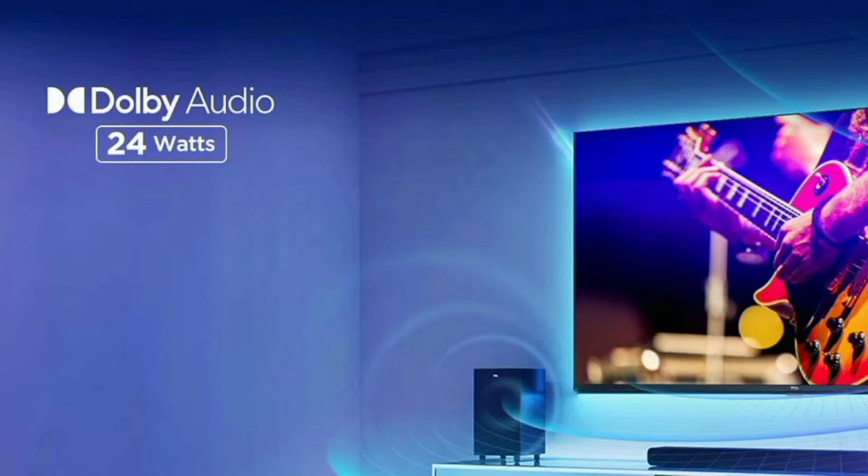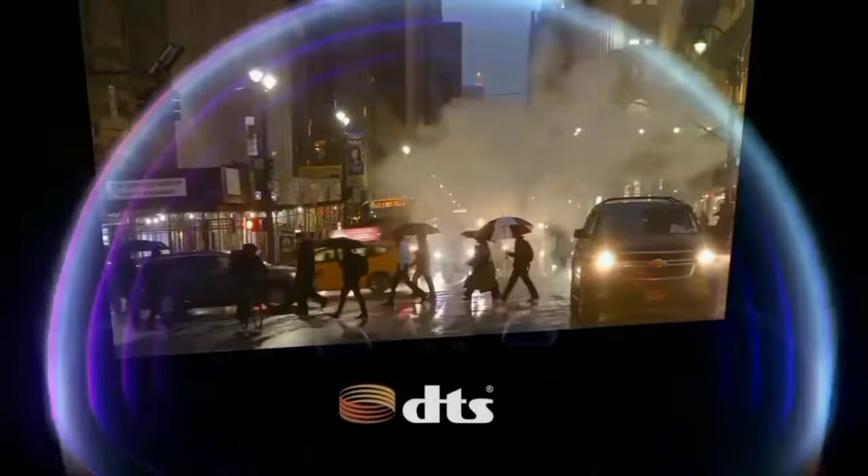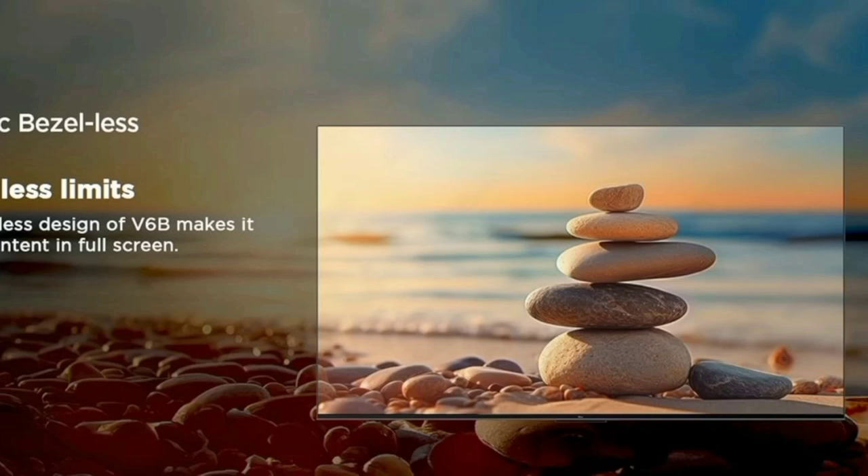For sound, there is Dolby audio with 24W output. The available sound modes are: dynamic, movie, music, voice, game, and sports. These are the Dolby audio sound modes.